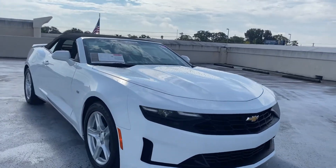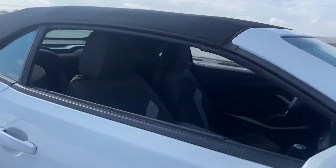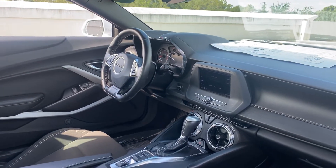This is a 2020 Chevrolet Camaro convertible LT, white, black interior, power driver seat, power windows, locks and mirrors, leather wrapped steering wheel, and paddle shifters.